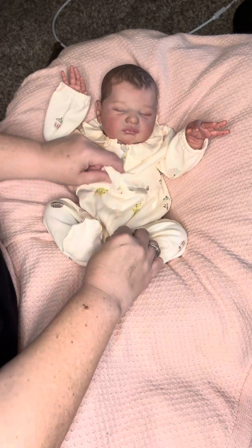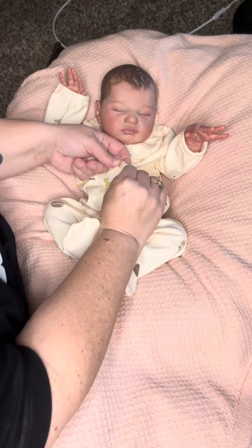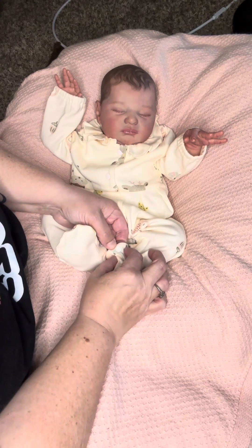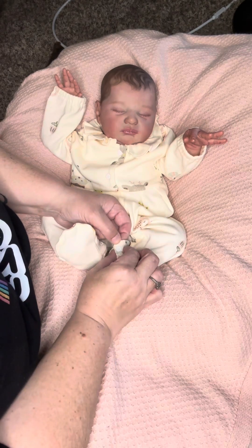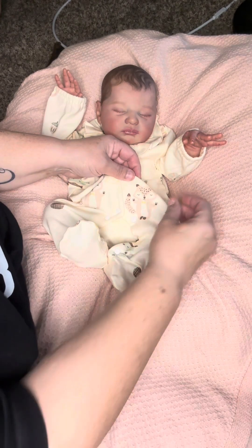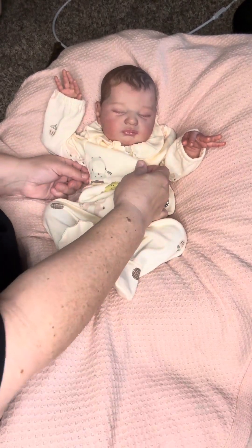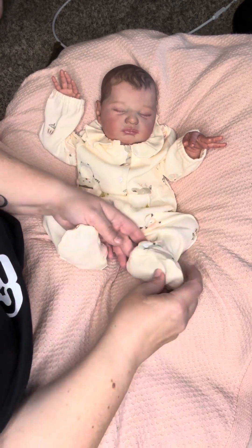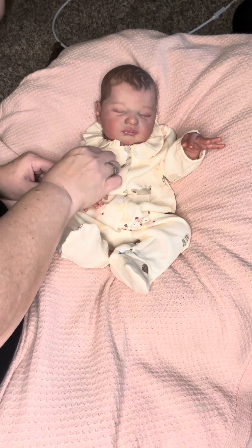We're doing a changing video today, and I just wanted to show off this adorable sleeper that I got on Reborns.com. I'm totally in love with it — she's been in it for probably about a week or two because I love it so much. It has adorable little forest animals: a fox, an owl, I think a bee's nest, little acorns — just little fall creatures, little forest animals.